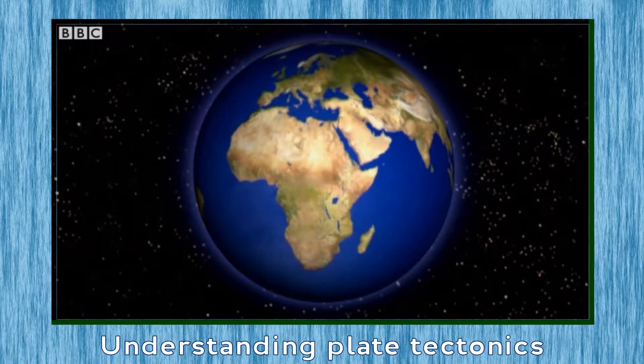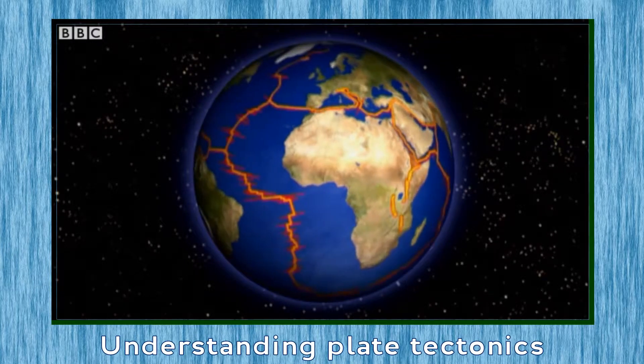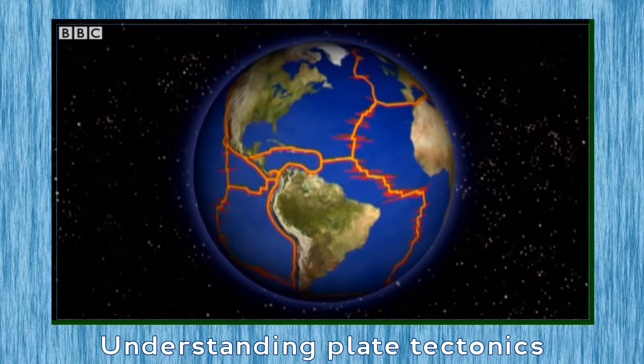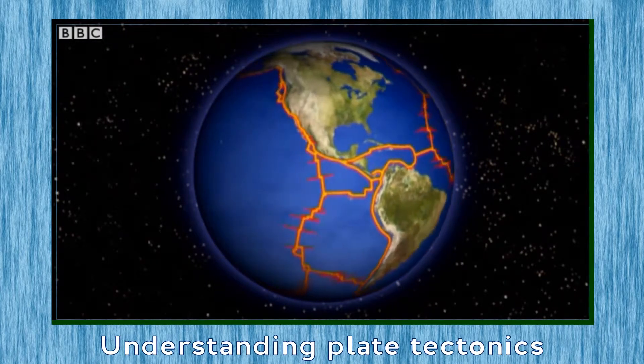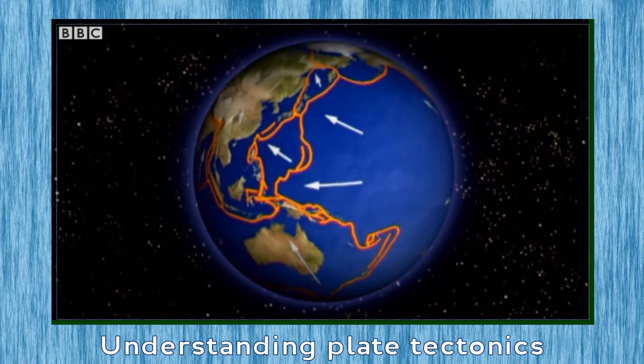The Earth's crust is broken into several massive slabs of rock called plates, which extend beneath oceans and continents alike. They are constantly moving, one against the other, as they drift on the hot liquid rock of the mantle beneath.